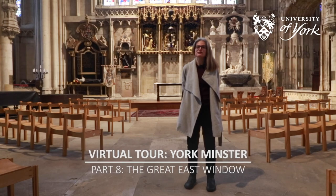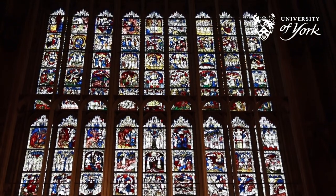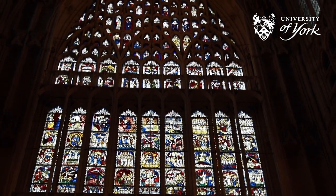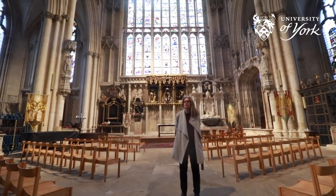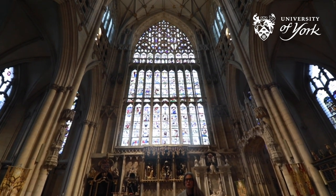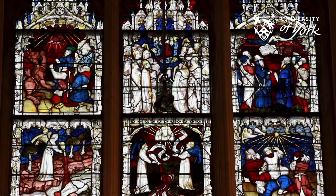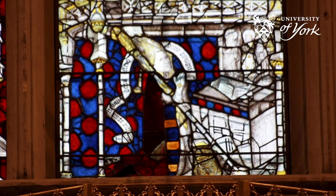We are now at the Great East Window. The window shows scenes from the Bible and is over 600 years old. It is the largest expanse of medieval stained glass in the world and is the same size as a tennis court. The window was designed by John Thornton in 1408 and he was paid just 56 pounds for his work. The window underwent a major conservation project completed in 2018, during which each pane of glass was removed, restored, and put back in place. The project cost around 11 million pounds.